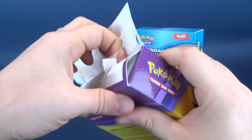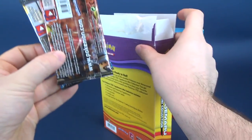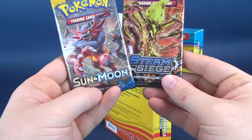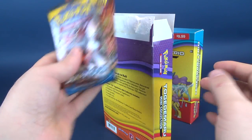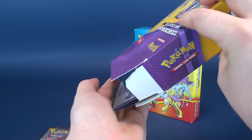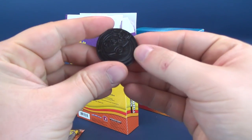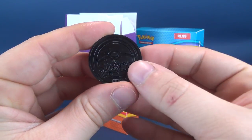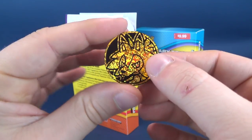I would have liked to do this in a less messy way, but nonetheless we got two booster packs — Pokemon Trading Card Game, Sun & Moon and Steam Siege, ten additional game cards inside each. We also got ourselves a coin. It is a plastic coin that says metallic coin, but it's really only metallic foiling on one side.